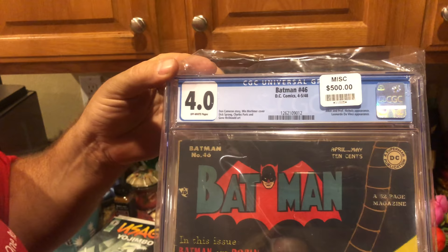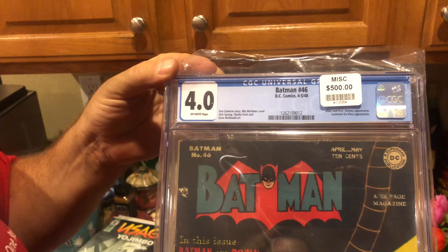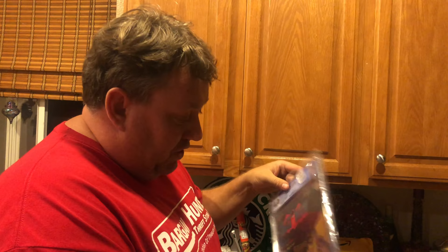Batman number 46, 1948, graded 4.0. At a show we were asking 500 dollars — on eBay this sold for 450, maybe 475, plus 30 bucks shipping.